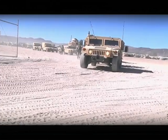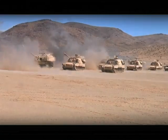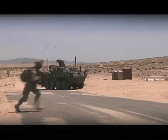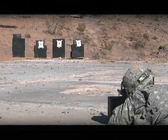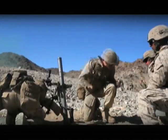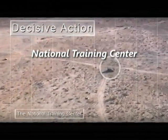All of this — from deployment to integration, to training, to military actions in multiple scenarios — happens in just one rotation. The National Training Center conducts ten full rotations a year, training over 60,000 soldiers, Airmen, and Marines. This is the National Training Center. We train to win in a complex world.